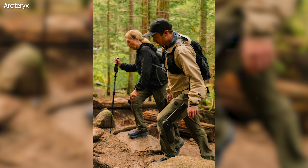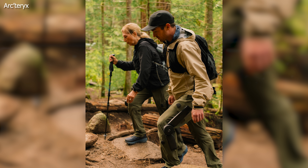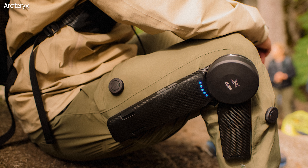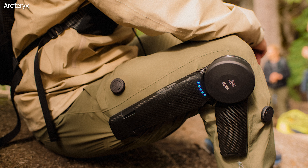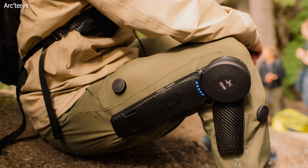What is so special about these pants? Well, they give you extra power. Imagine feeling 30 pounds lighter while tackling that steep trail. The Mogo system can boost your leg strength by up to 40%, making uphill climbs a breeze. Plus, on the way down, it supports your knees, potentially saving you from post-hike soreness.